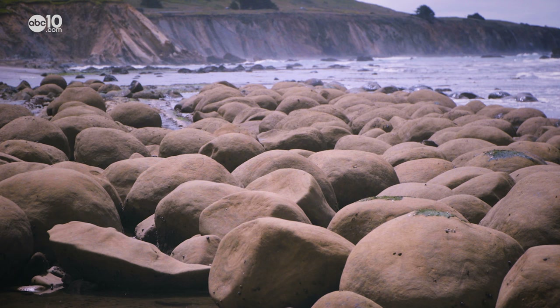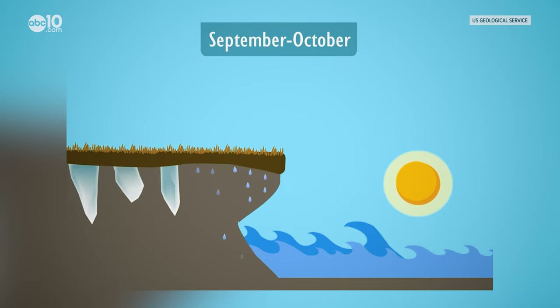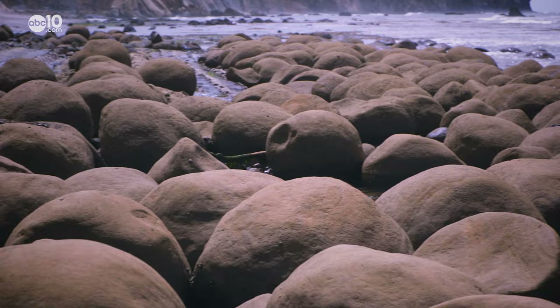As the water is washing over them over and over again, it just is forming these perfect spheres. Erosion — that's what's shaping the rocks around here, and erosion is revealing a geological phenomenon known as concretion, or the compression of sedimentary rocks.